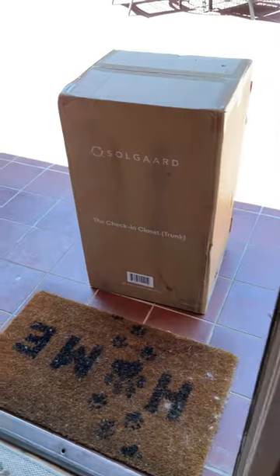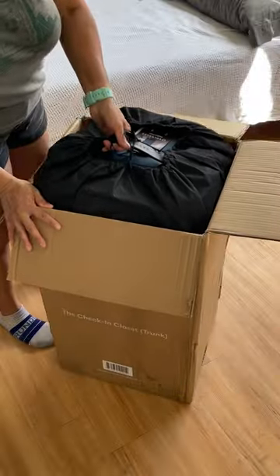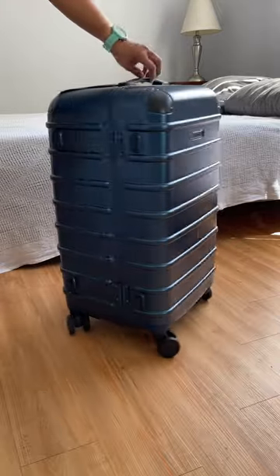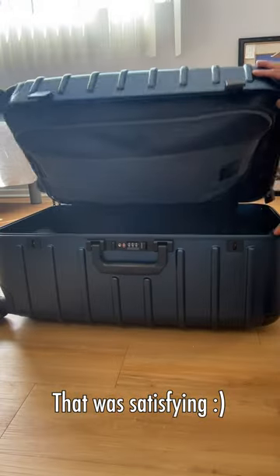My new suitcase is here. I'm so excited about it — does that make me old? I got the check-in closet in blue. It's got a combination lock. Ooh, that was satisfying.